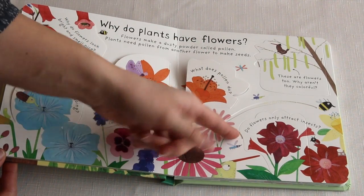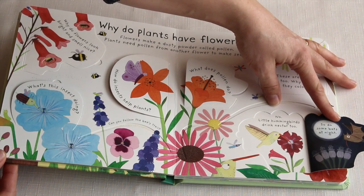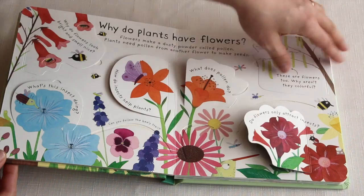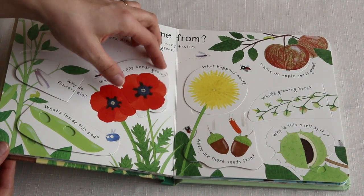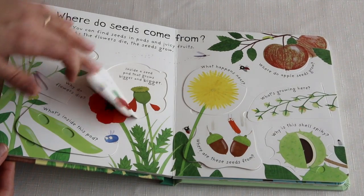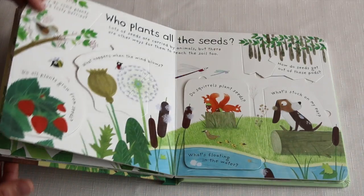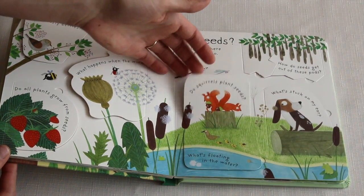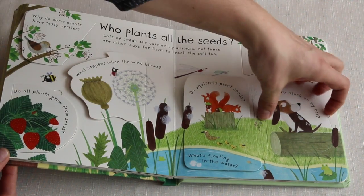Do flowers only attract insects? No — little hummingbirds drink nectar too, and so do some bats at night. This is a great book. It's nonfiction, so children are learning, and the lifting of the flap will help them to remember and to learn as they go through this book, either with you or by themselves.